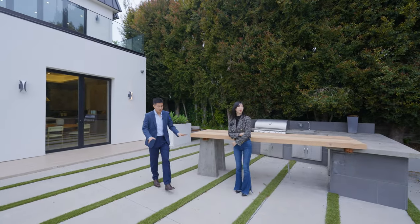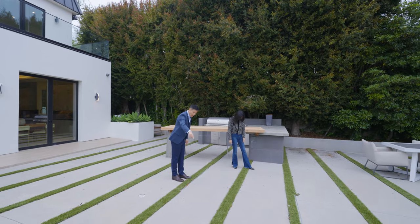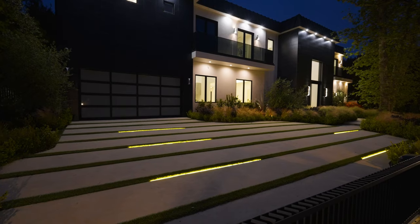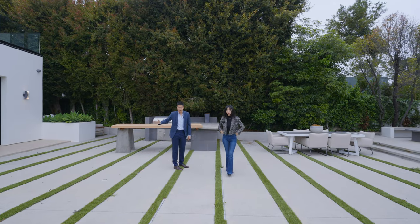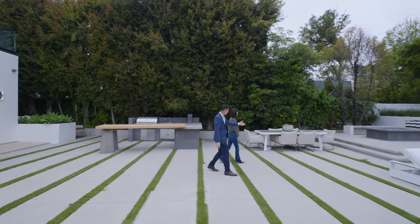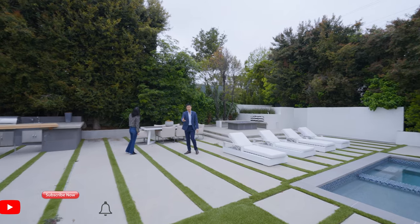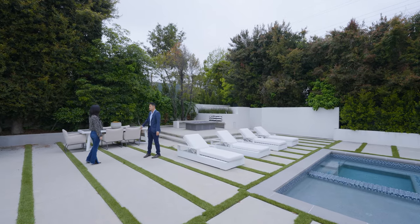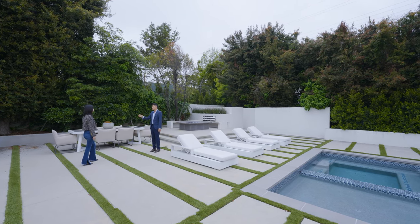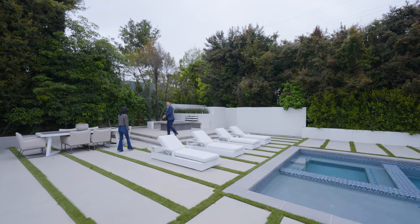后院地面是水泥铺设，每隔一段有人工甲草，甲草中间嵌有LED灯带，晚上沿着灯带走很有仪式感。后院面积足够大，可以轻松容纳30到50人的大型聚会，还有多个座椅区域。这个房子非常适合开Party。